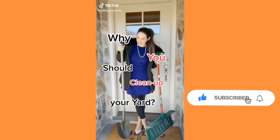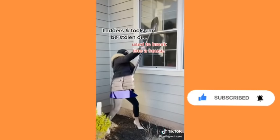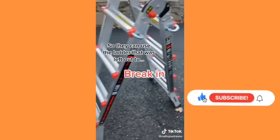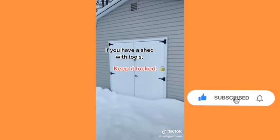You should clean up your yard. Your neighbors will love you, but also ladders and tools can be stolen or used to break into a house. Thieves know that windows on the second floor rarely have alarms, so they can use a ladder left out to break in. So keep your yard clean and if you have a shed with tools, keep it locked.